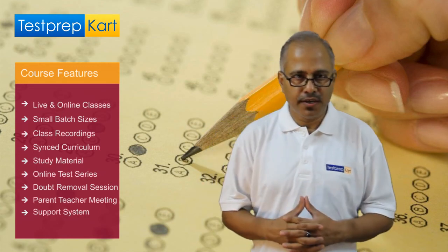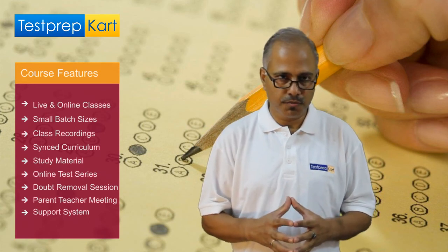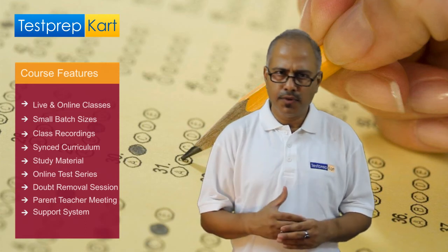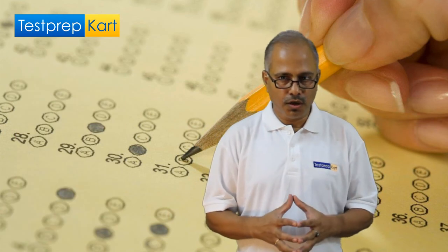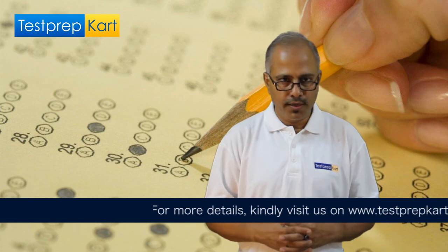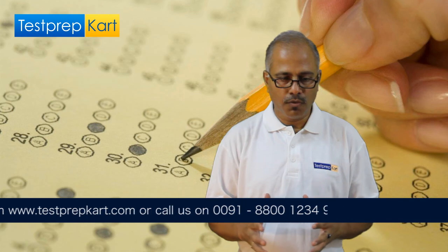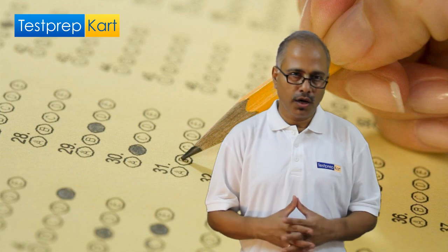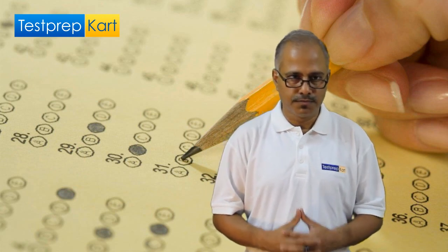We have a very efficient and good support system, which you can connect to through phone, mail, WhatsApp, or Skype, and we believe in giving a very swift response to your concerns. I request all of you to come and discover the joy of learning here at Test Prep Card. For more details, you can write to info@testprepcard.com or call 9990018640 or 880012349-2. Thank you.